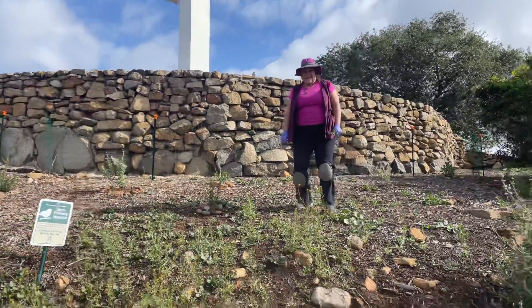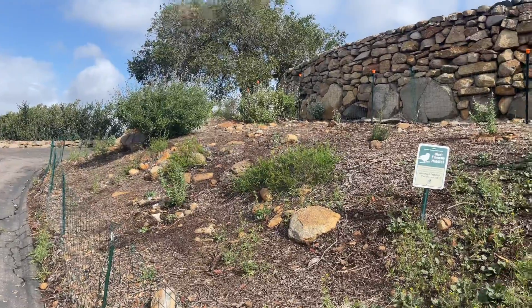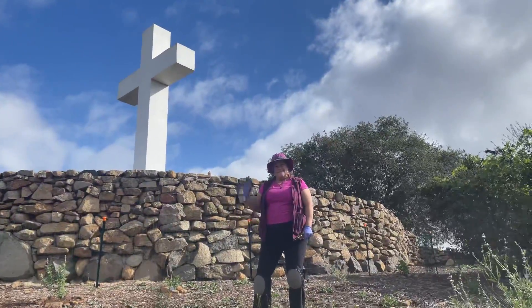Come on up and see Mount Helix Park and see what Debra and the other volunteers are doing to restore the habitat up here at Mount Helix Park. Have a great day! Bye Debra! Bye!